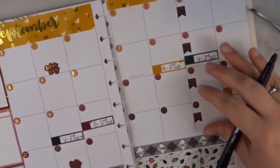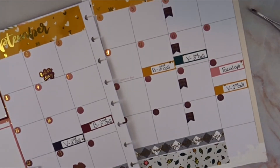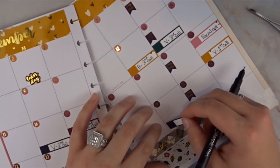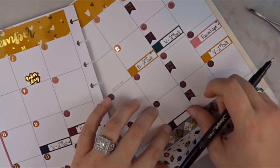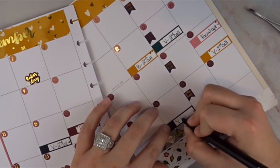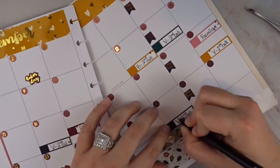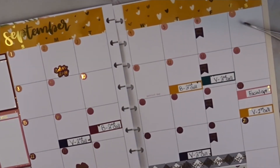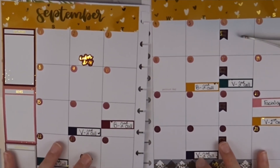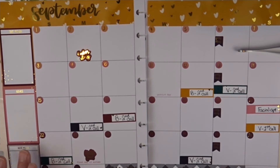And then on the 26th, Vince is on second call.